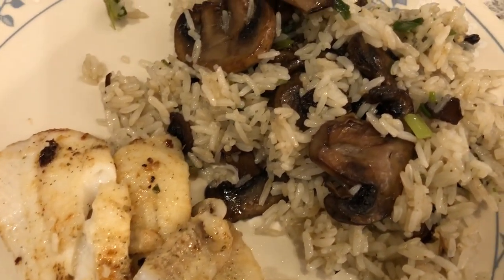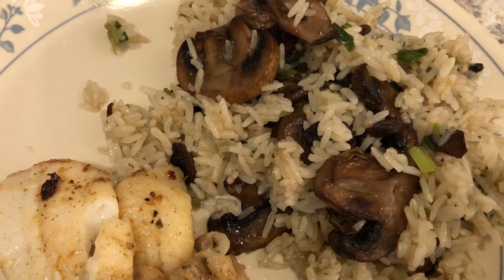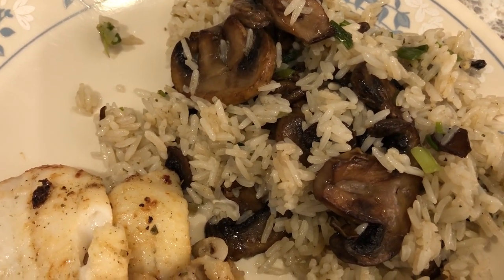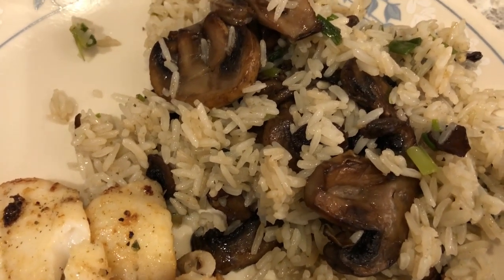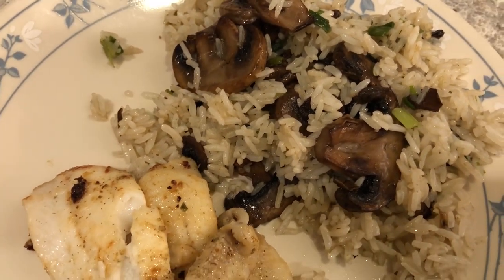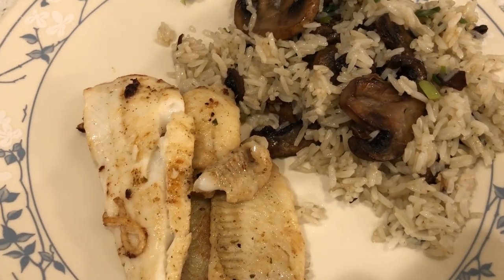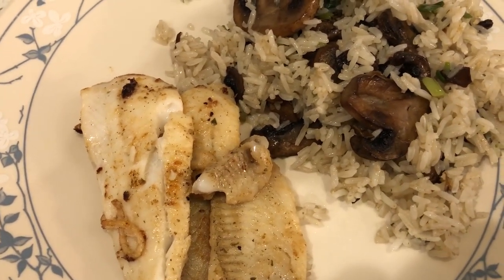The fish kind of broke apart - I'm really not good at making fish at all. We are also having some stir-fried green onion and mushroom rice. I had the rice in my pantry and then I went out and bought some fresh mushrooms and green onion, and I just stir-fried it with my seasonings and sesame oil. This is what we are having for dinner tonight.